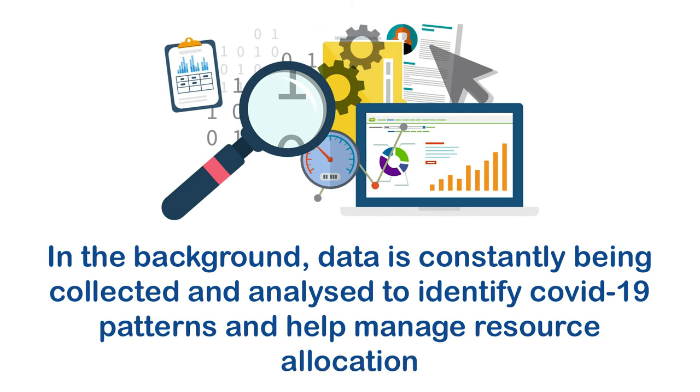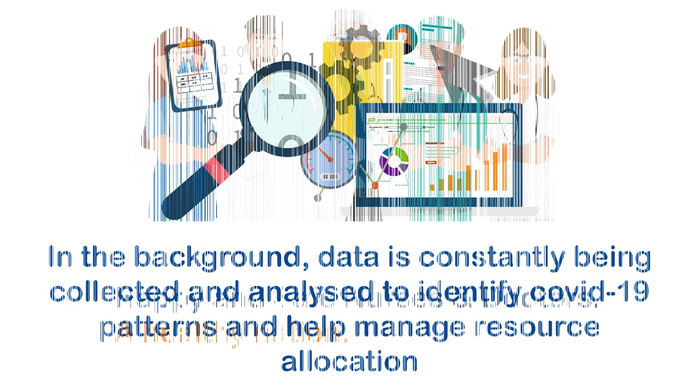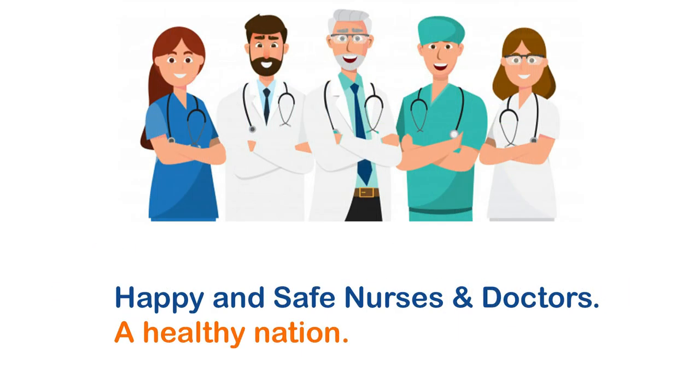In the background, data is constantly being collected and analyzed to identify COVID-19 patterns and help manage resource allocation — resulting in happy and safe nurses and doctors, and a healthy nation.